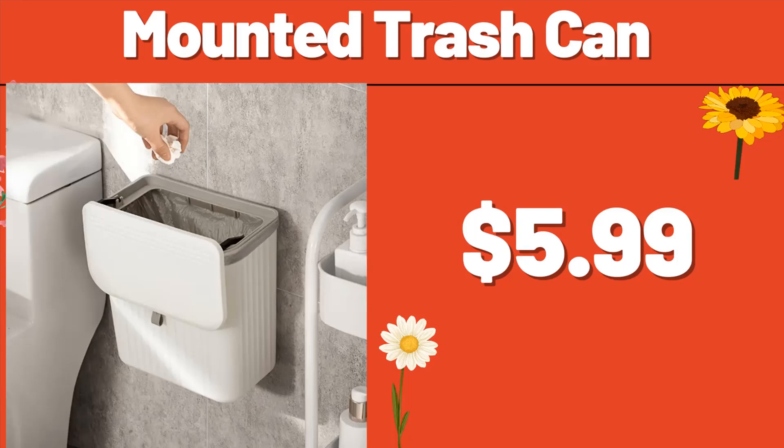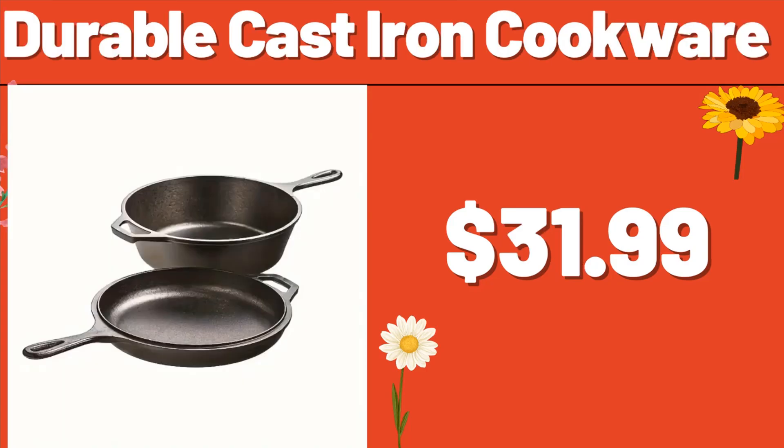Mounted trash can, $5.99. Durable cast iron cookware, $31.99.